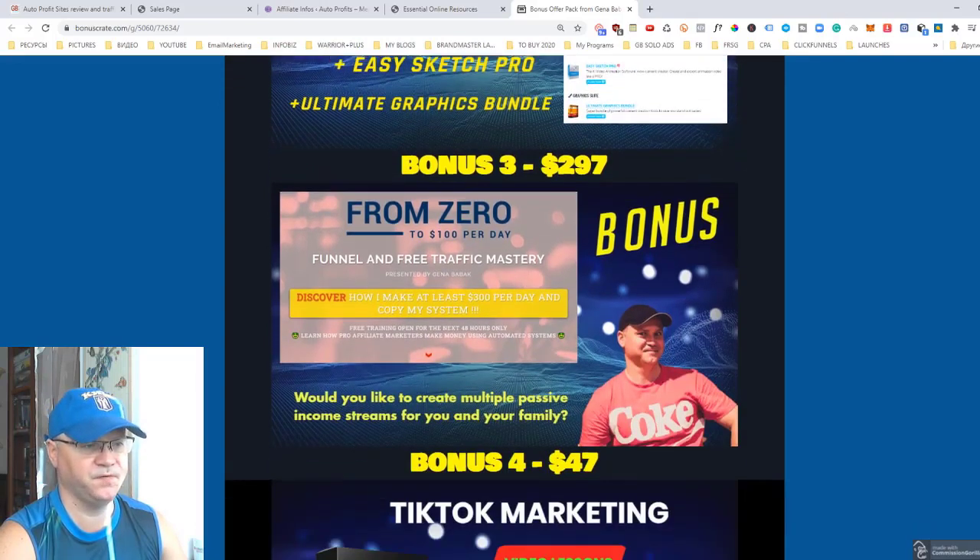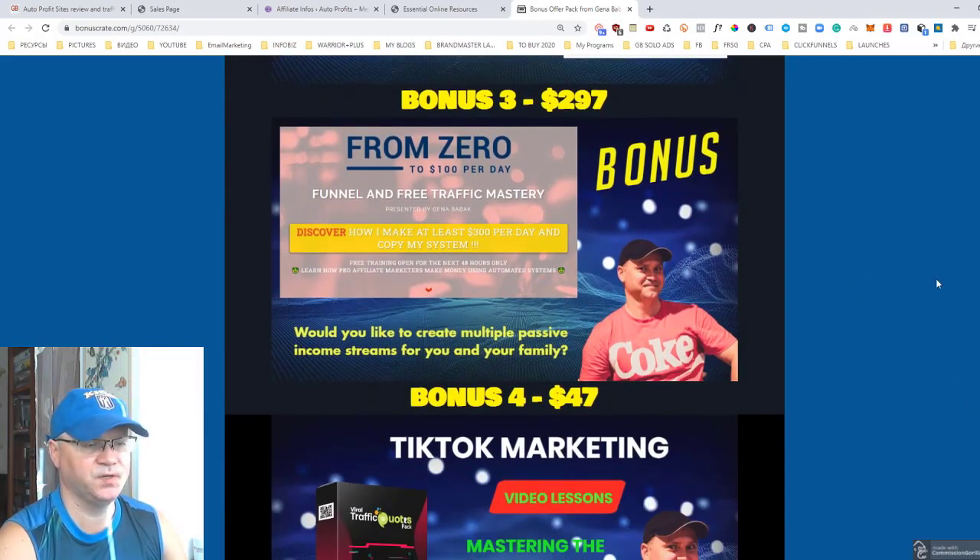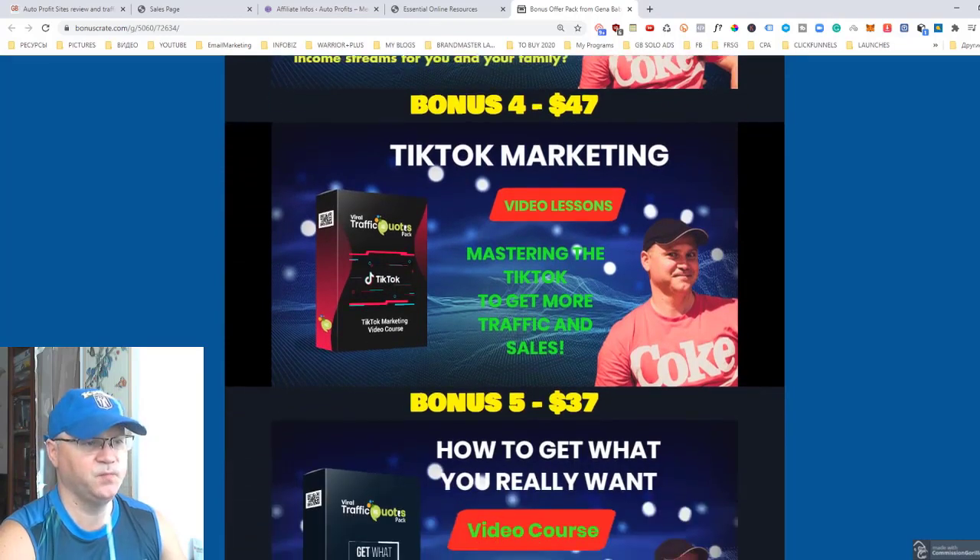Bonus number three is my 'From Zero to $100 Per Day' funnel. Usually buyers of my solo ads traffic ask me which funnel converts best and how they can make at least $100 per day, so I decided to create this funnel for them. This funnel creates multiple passive income streams — all you need to do is send traffic to the front page of the funnel.